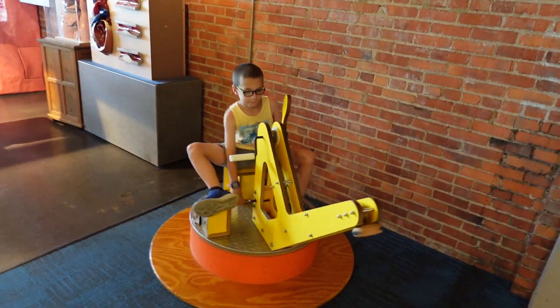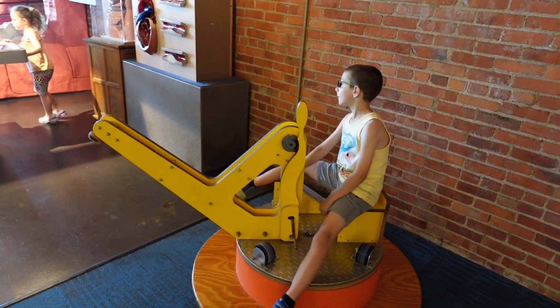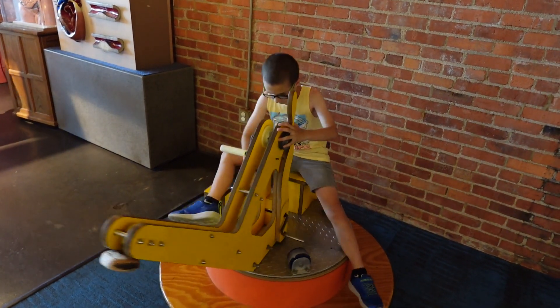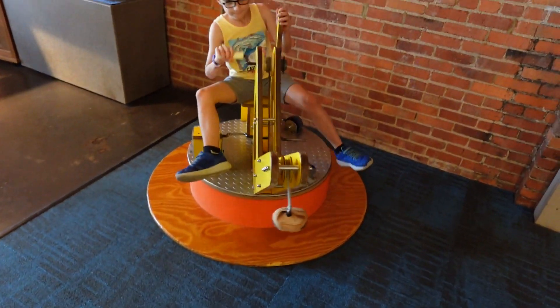I don't know what Clay is on here — I guess it's made to be a tractor or bulldozer. He's spinning around, riding it, pulling some levers. Pretty cool — lowering it down, raising it up. Having fun they are.